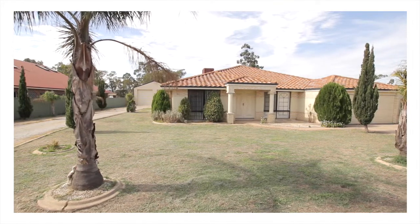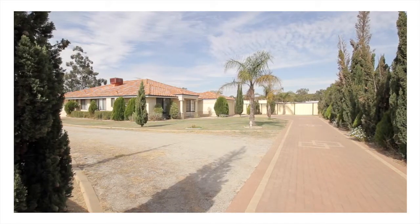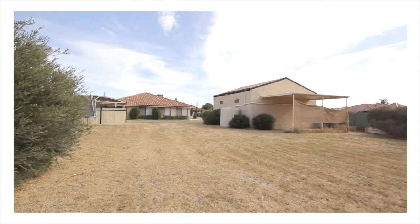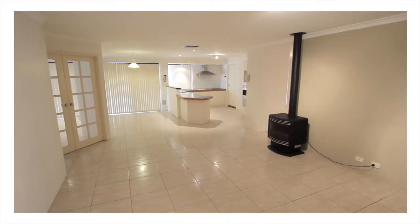Privacy and room to utilise the entire block are waiting behind the electric gates of this Helena Valley beauty. Thoughtful design has made it possible for this 2,237 square metre block to cater to every member of the family.